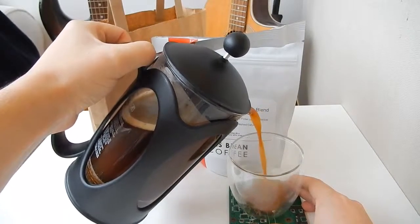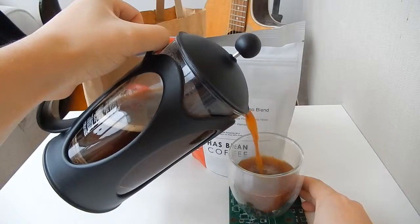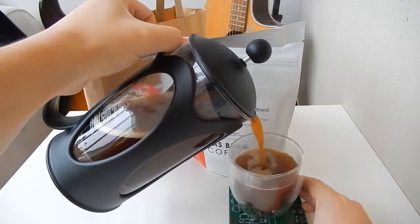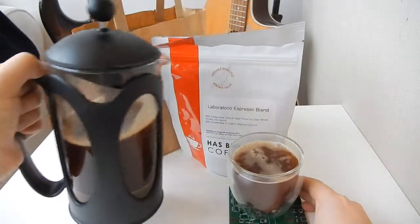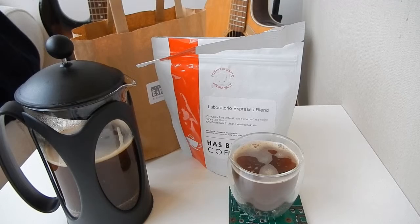I definitely recommend Has Been coffee. It seems that they're really passionate about coffee and about their farmers — they seem to have a real relationship there. The amount of information that they have and provide about their coffee is second to none. I've never seen so much information. I'd really recommend checking out their website.